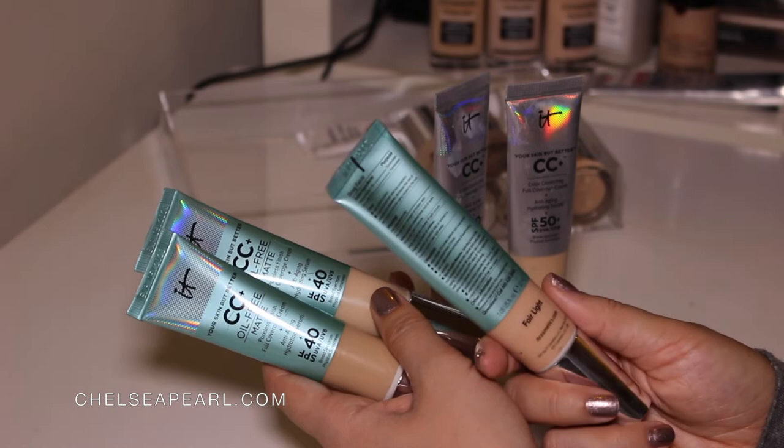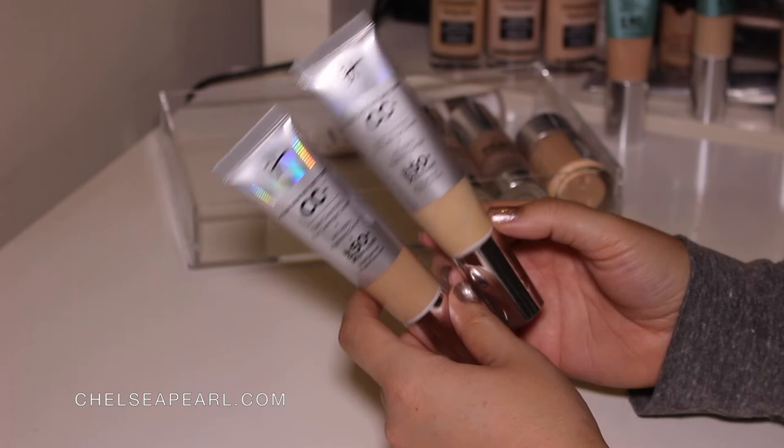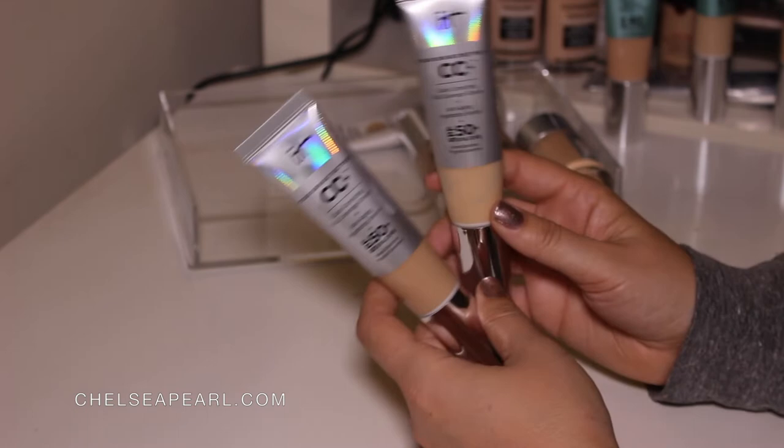And then the original Your Skin But Better CC Plus Color Correcting Full Coverage Cream — there are some small differences. This one has higher SPF and a more radiant finish. It doesn't last as long as the Oil Free CC, and this one truly appeals to all skin types. So I would say if you're more oily go with the other one, but this one I still love. Going to be keeping these.